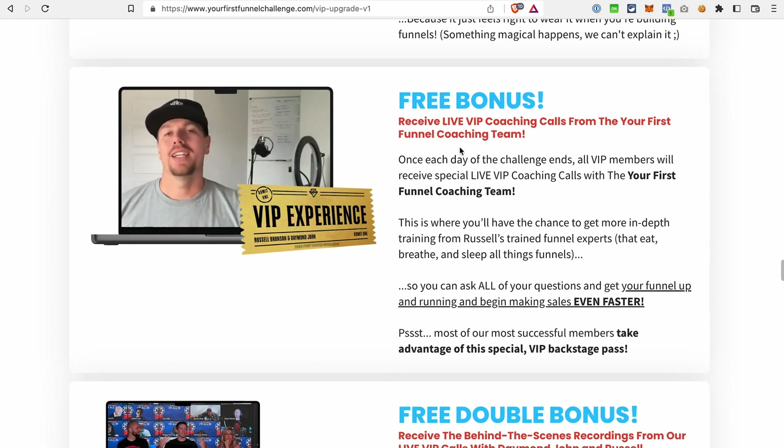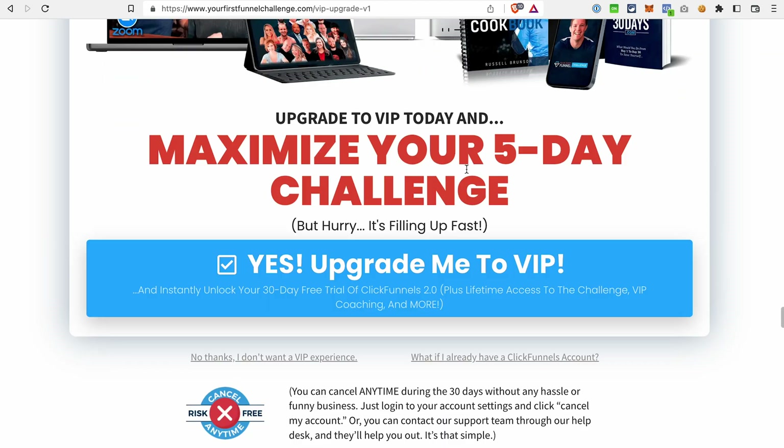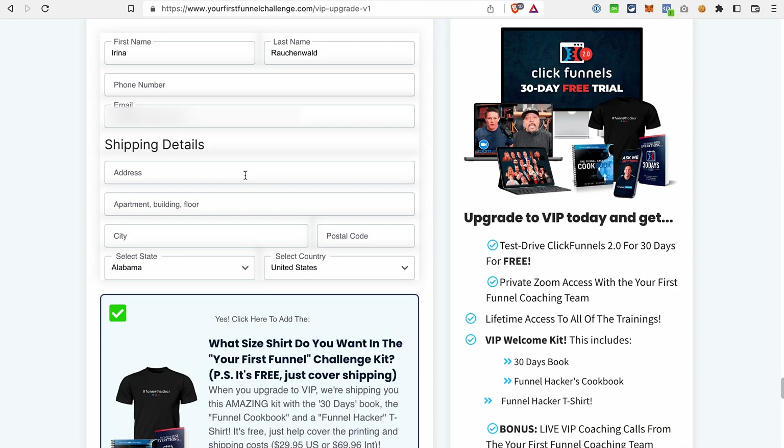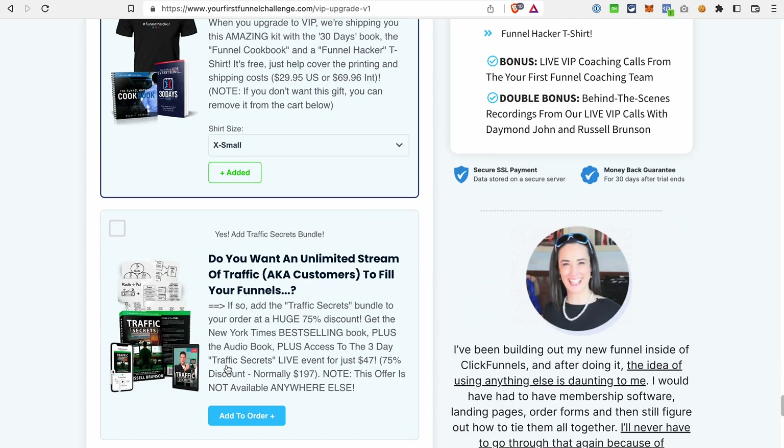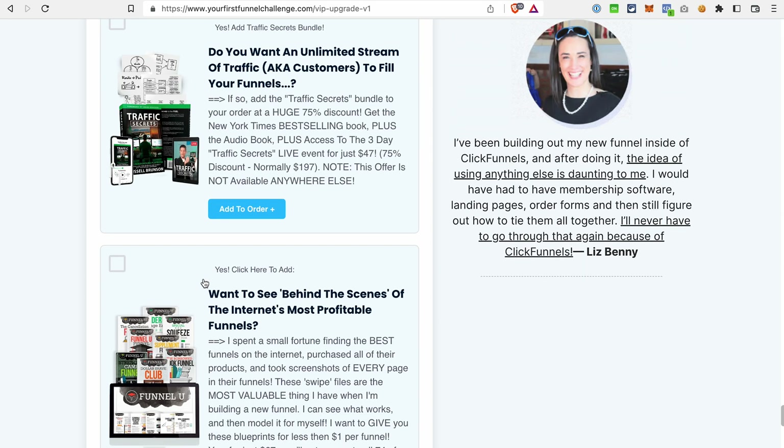In addition to that, you get coaching calls and behind the scenes recordings. What you need to do next is scroll down to the bottom of the page or click on any of the buttons, fill in the form with your information, and finish the upgrade to the VIP experience. You can also add some order bumps if you're interested in the Traffic Secrets book and other items.